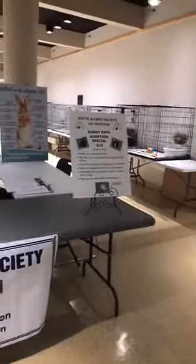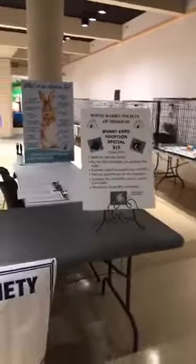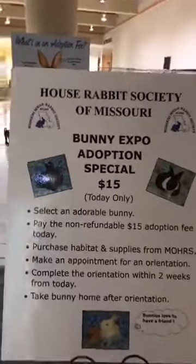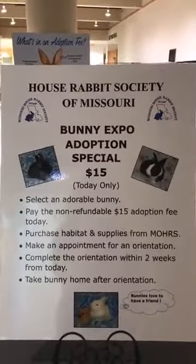Hey guys, this is Bobbie from the House Rabbit Society. I'm going to give you a sneak peek of our Bunny Expo. Looking for a bunny? Here is our Bunny Expo Adoption Special.